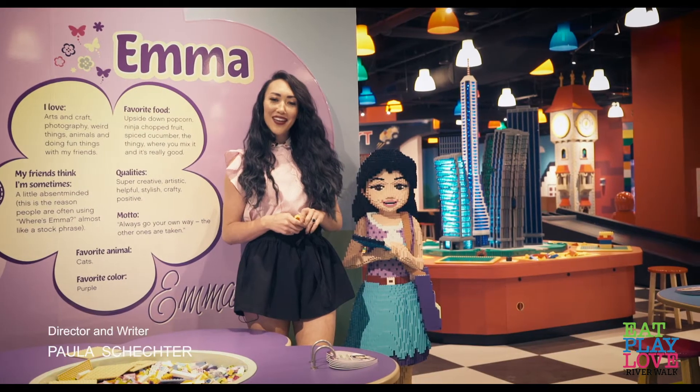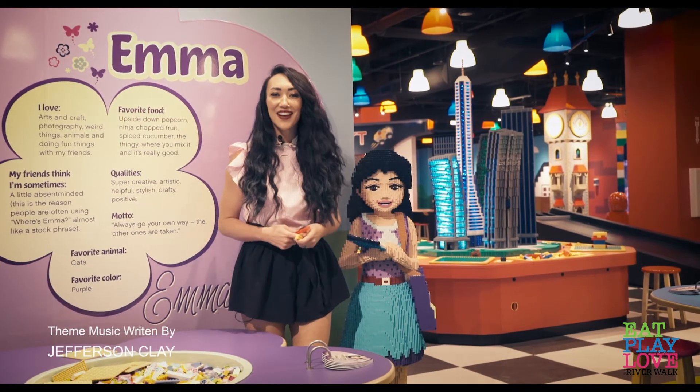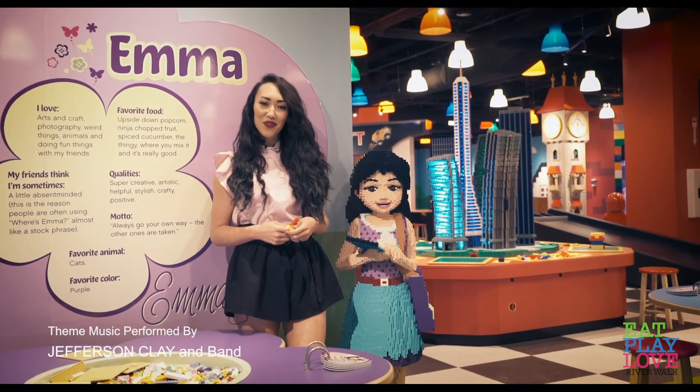Thanks for tuning in, and don't forget to come eat, play, and love on your San Antonio Riverwalk.